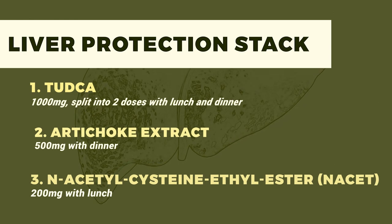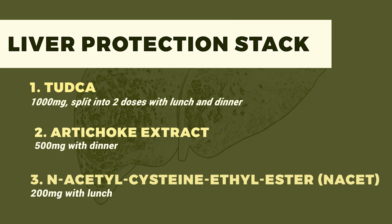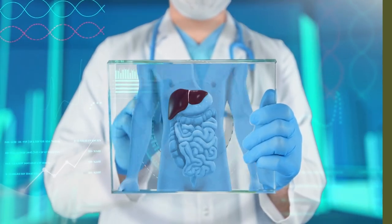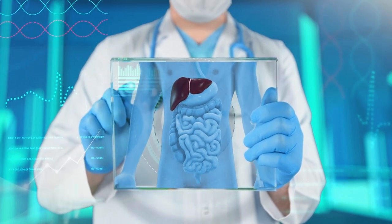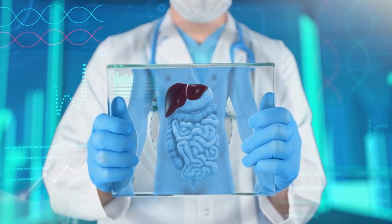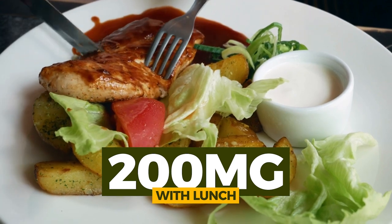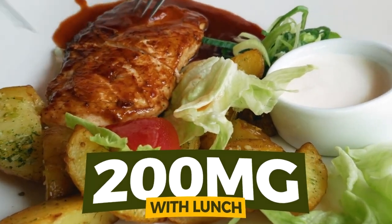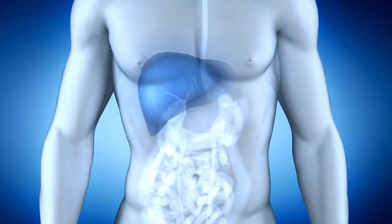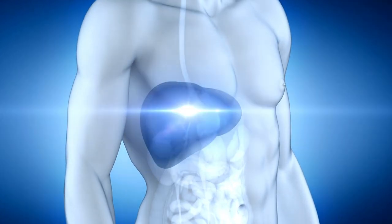Third, we have NAC-ET — N-Acetylcysteine Ethyl Ester — which is the more advanced, more potent version of NAC. This new form is more effective than NAC by itself in a milligram-to-milligram dosage comparison. We're looking at about 200 milligrams of NAC-ET with lunch. Bear in mind that even though this stack is specifically targeted to improve liver health, these compounds will also have some broad spectrum effects within the body.